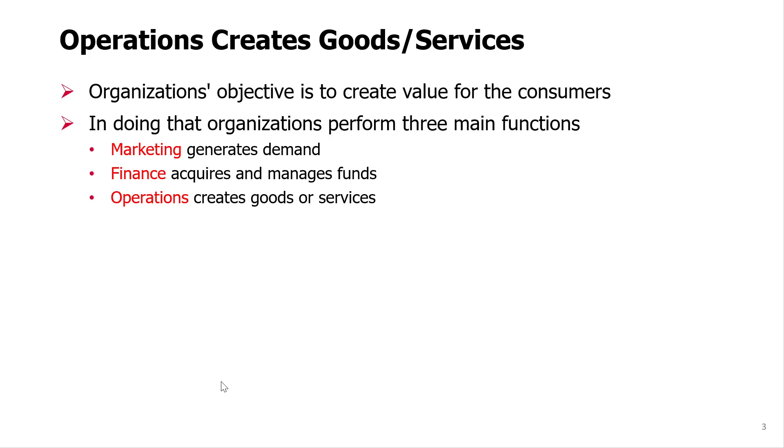It needs marketing in order to generate demand, in order to tell customers about its product and perhaps clarify some issues or answer questions. It needs a finance function because in order to operate, it has to perhaps rent something or some space.